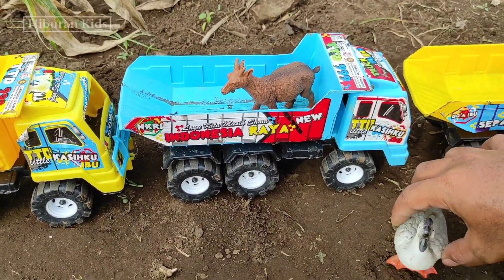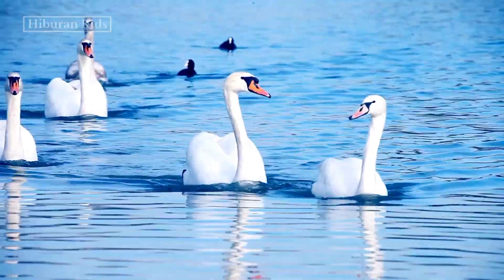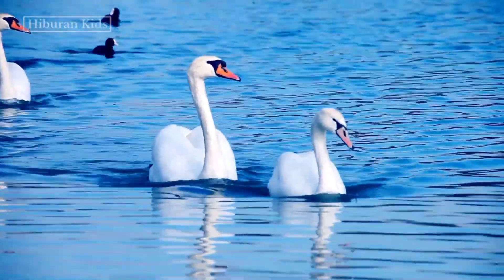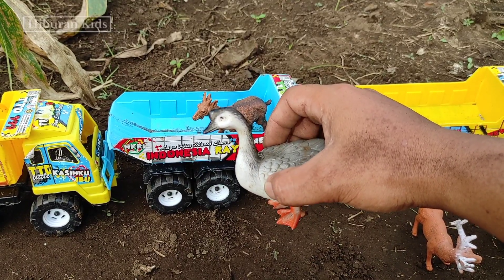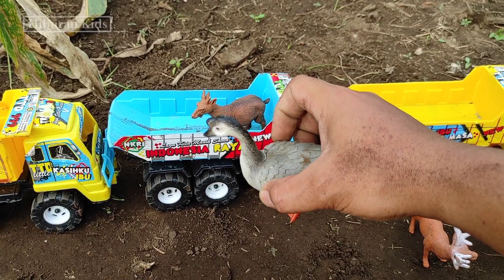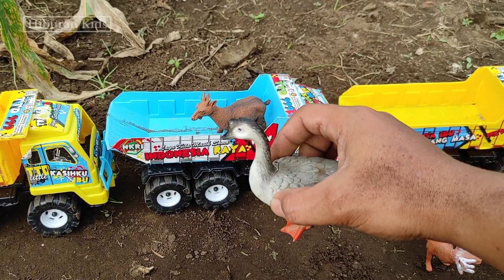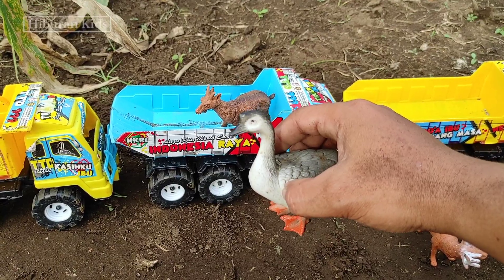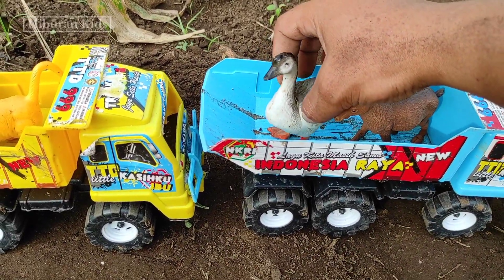Untuk selanjutnya kita menemukan hewan mainan angsa teman-teman! Angsanya warna hitam sama putih teman-teman! Keren sekali ya teman-teman! Oke, langsung saja kita simpan mainan ini ke mainan mobil truk oleng teman-teman! Keren ya teman-teman!